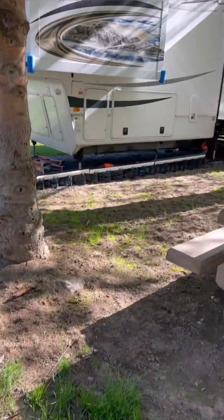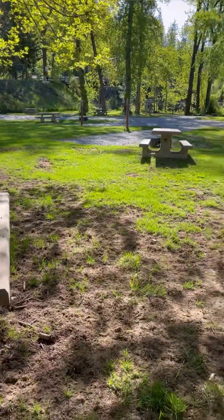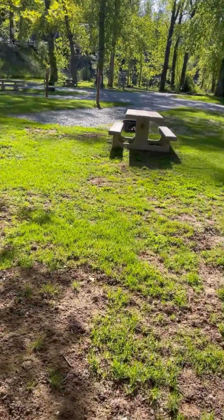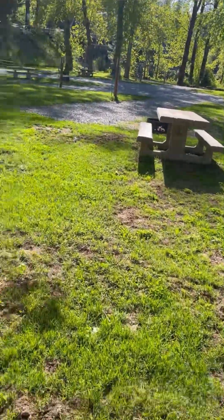This is where we're staying in Idaho. The river's just right over there, the Coeur d'Alene River. This is Albert's Landing.